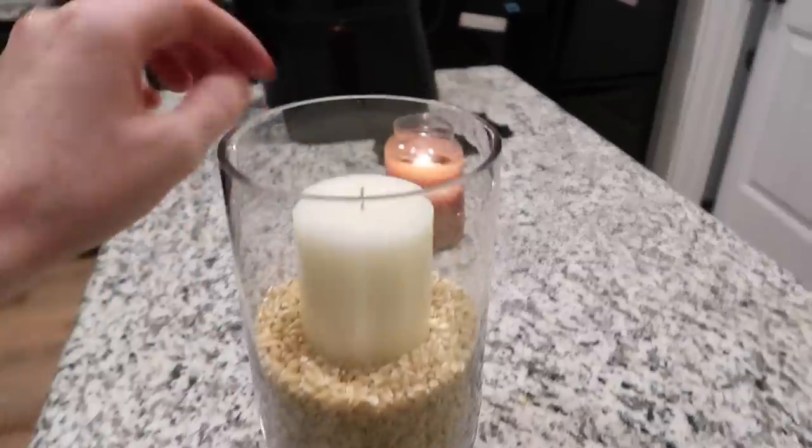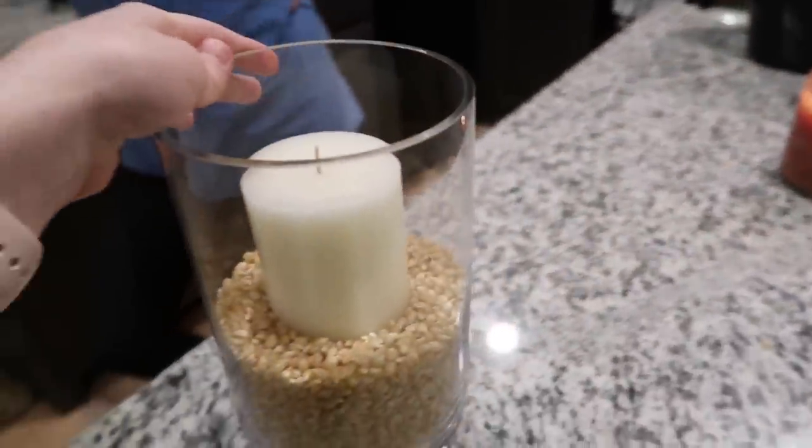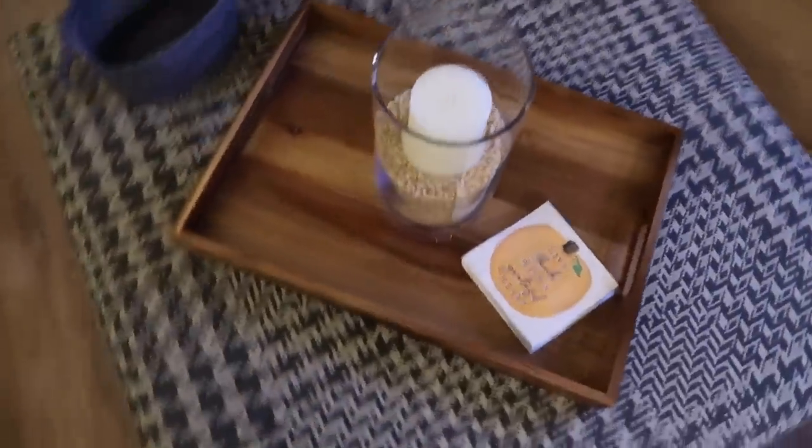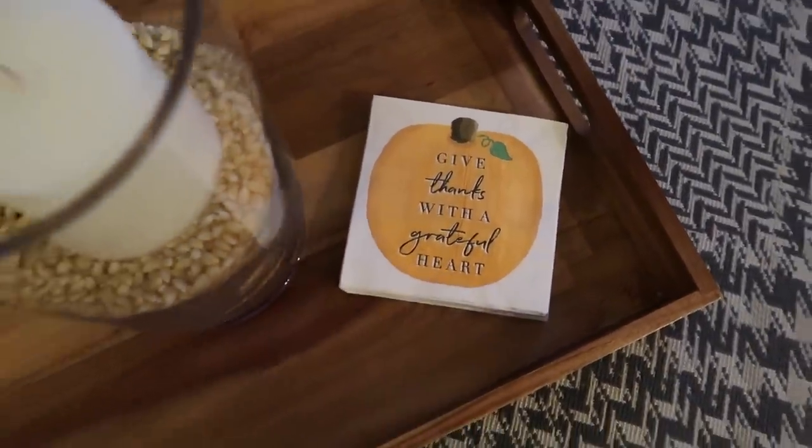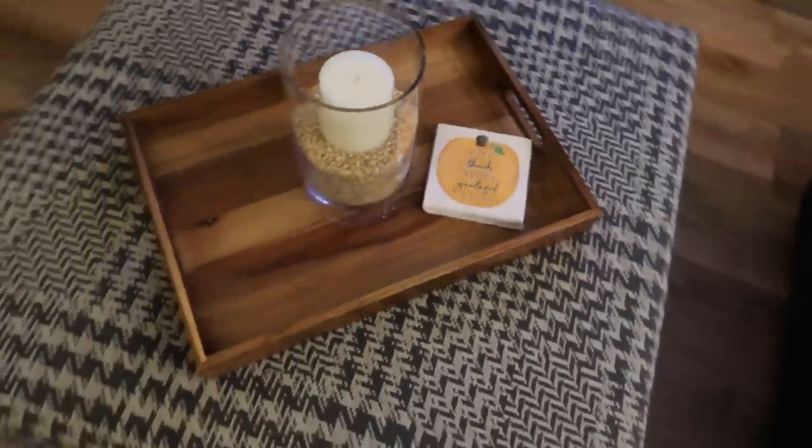I'm going to put this back in the den so we can actually use it and light it in the evenings. I love having candles going in the evenings. So this is going to go back in the harvest blessings room. We just put this on the tray here, and I have some leftover cocktail napkins from last year that say 'Give Thanks with a Grateful Heart,' so I'm putting those out as well.